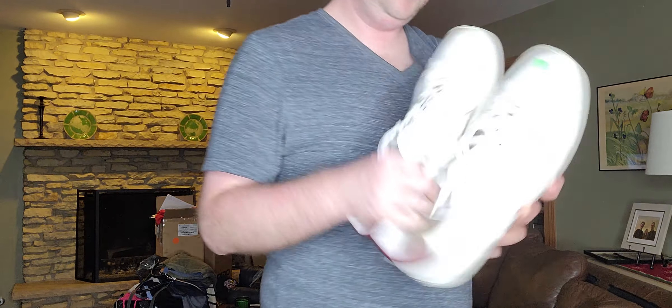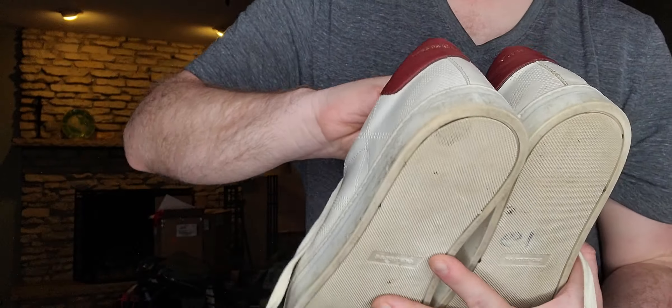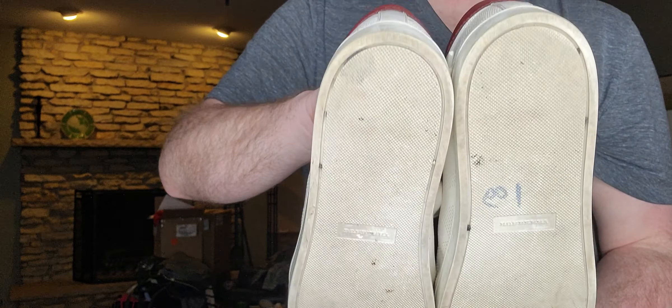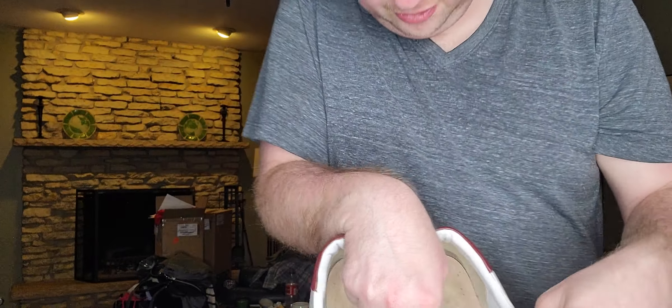Next up — a pair of men's sneakers. If you don't know who this is, they're Burberry. I believe these are real — they match the pair I have. The only real problem I see is just some wear in one area. These are size 45.